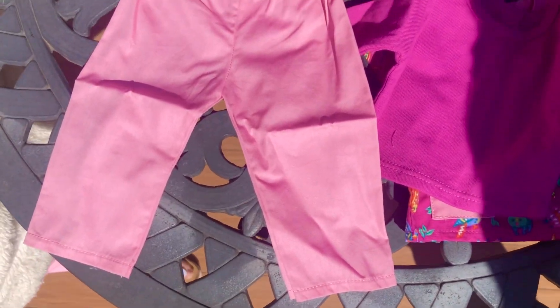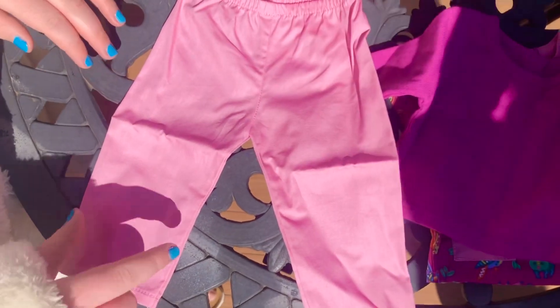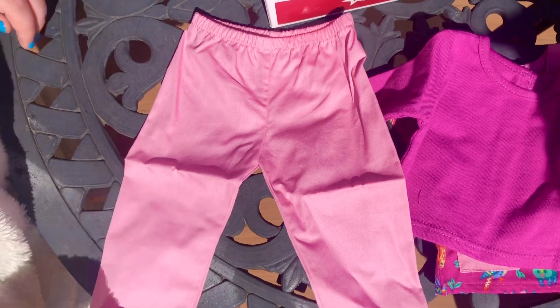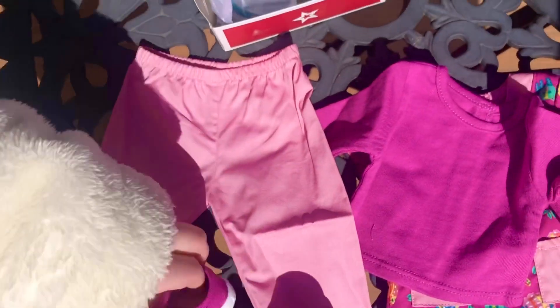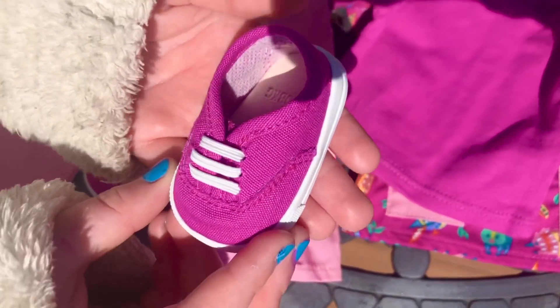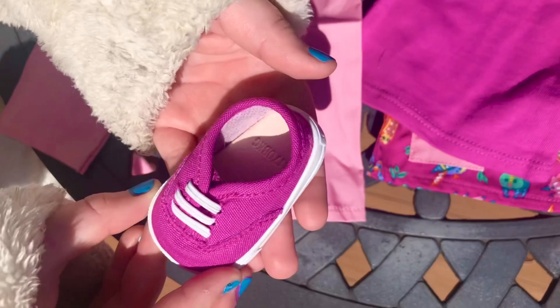The pants are made out of good quality cotton fabric and feel nice. I really like the shoes — they look so much like human shoes and they're not cheap plastic. Kira can wear them at the vet clinic or anywhere else.